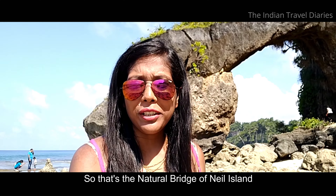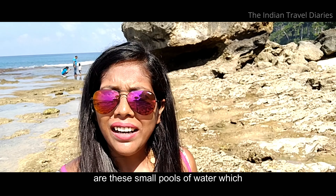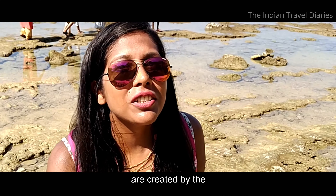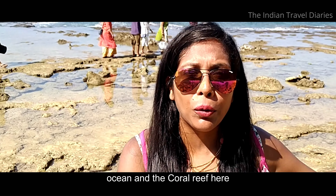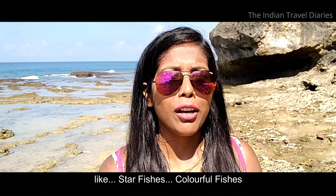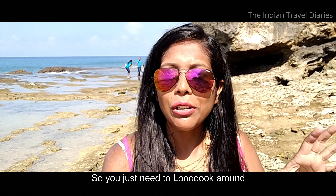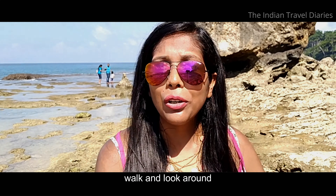So that's the natural bridge of Neel Island. What I like the most about this place are these small pools of water which are created by the ocean and the coral reef here. You get to see a lot of marine life here like starfish, colorful fishes, and a lot of corals. You just need to walk around and look around.